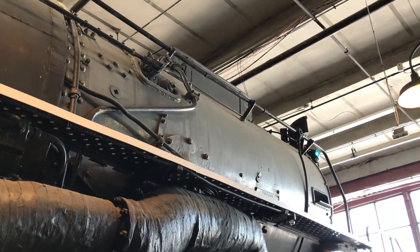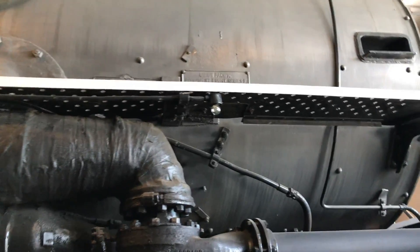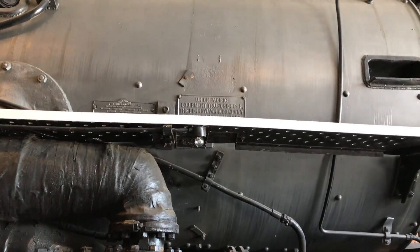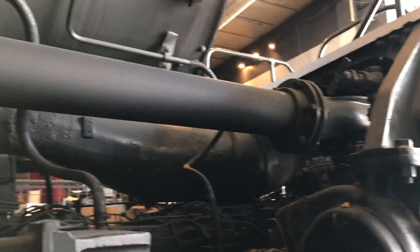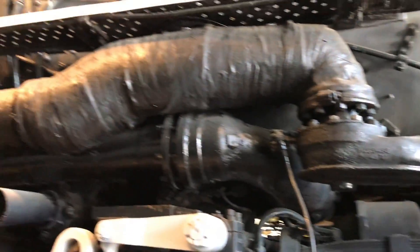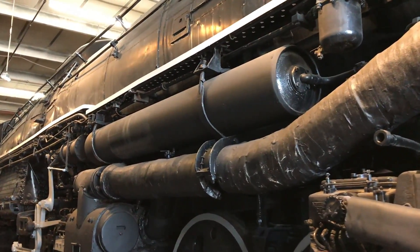Up top you have the smokestack and the whistle and bells in the front. You have the jointed steam tubes — the steam piping to the front set of cylinders. As an articulated locomotive, the front engine unit and the pilot truck swing freely from the boiler, and the rear engine unit allows the locomotive to negotiate curves as tight as 20 degrees.